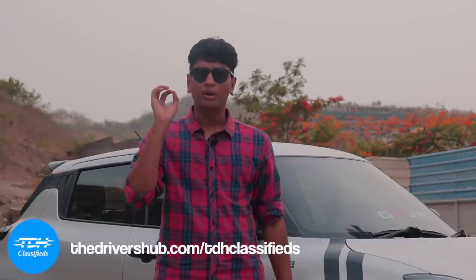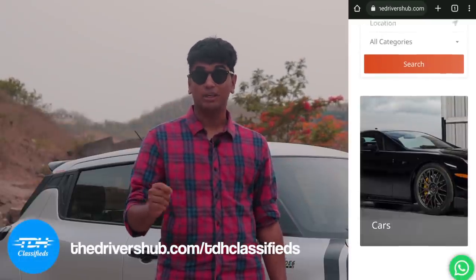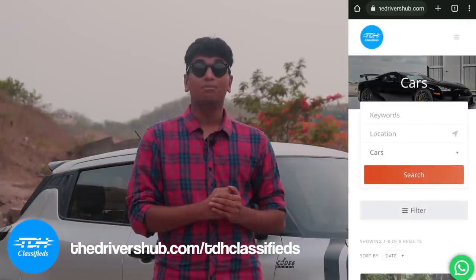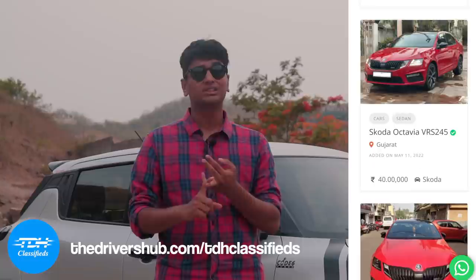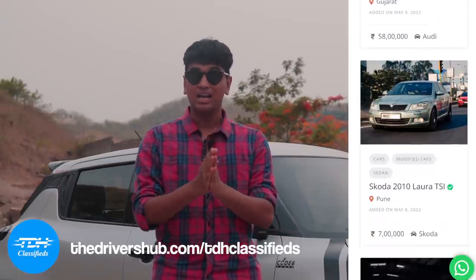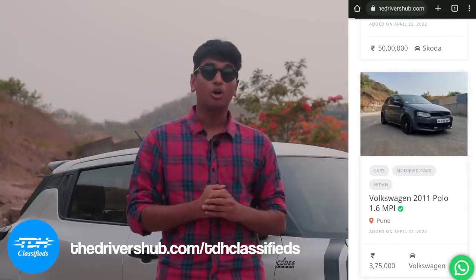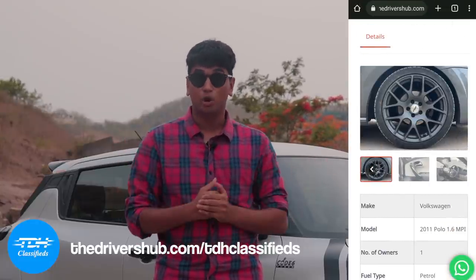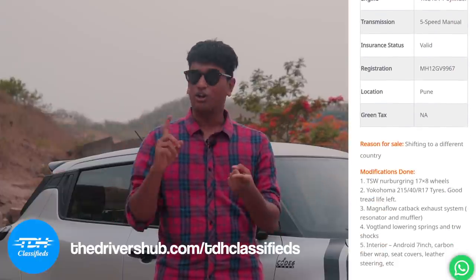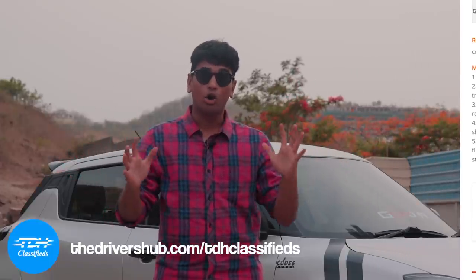Before we continue with the video, I quickly want to talk about TDH Classifieds. TDH Classifieds is a new service we've started on our website, thedrivershub.com. On TDH Classifieds you can find tuned cars, quirky cars, sports cars — whatever you like — and you can buy and sell them on our website. If you're interested in buying a quirky little car, head to TDH Classifieds at thedrivershub.com, where we also post regular news stories, reviews, and articles. Link in the bio.